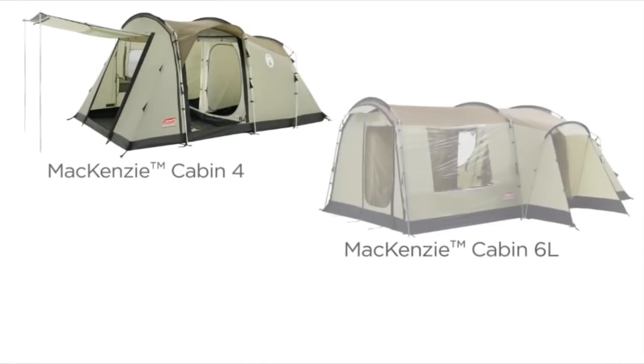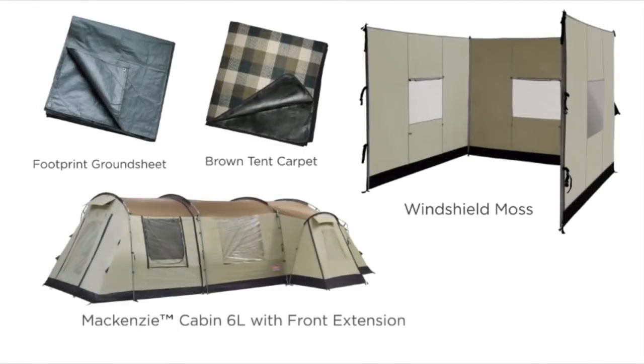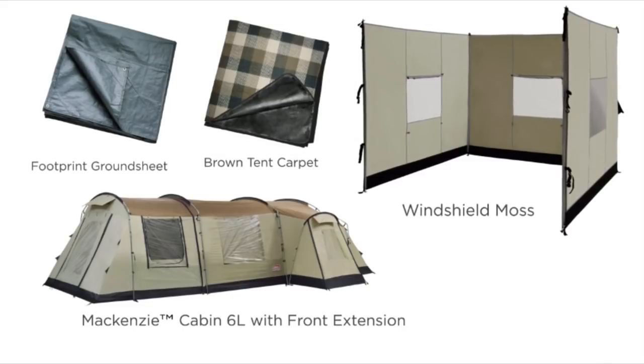Check out the other models that are available in the Coleman Mackenzie Cabin range. And why not take your tent to the next level with the model-specific accessories that are available separately?